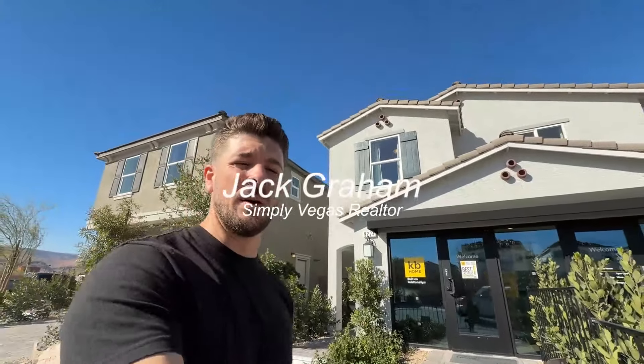Welcome back to the channel. Today we're touring two model homes at the newest community built by KB — the community of Red Band. There are five floor plans available here, and we're going to see two of them. We'll talk about all the upgrades in these houses, how much each costs out the door, lot premiums, and everything you need to know as a buyer.